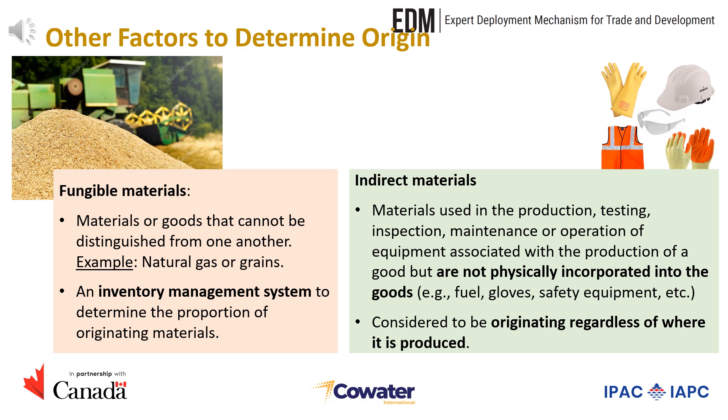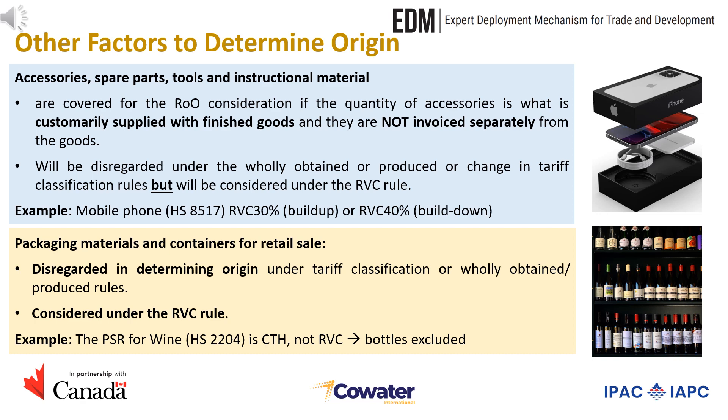The use of indirect materials can also impact the determination of origin. Indirect materials are used in the production, testing, inspection, maintenance, or operation of equipment associated with the production of a good, but are not physically incorporated into the goods — for example, fuel, gloves, safety equipment, or direct materials used for production. An indirect material is considered to be originating regardless of where it is produced. Similarly, accessories, spare parts, tools, and instructional material are covered for rules of origin consideration if the quantity is customarily supplied with the finished goods and they are not invoiced separately. Their origin is disregarded when determining if a good is wholly obtained or produced or satisfies a process or change in tariff classification requirement.